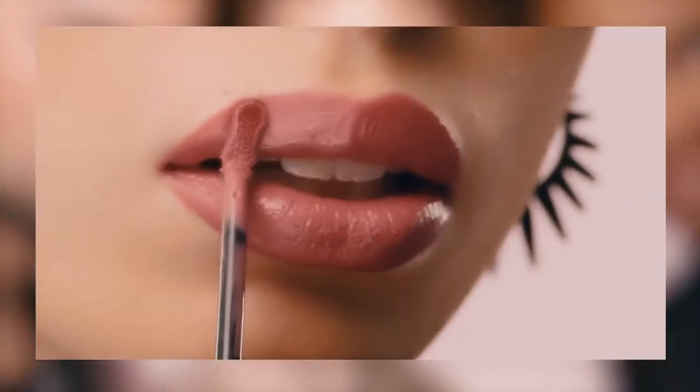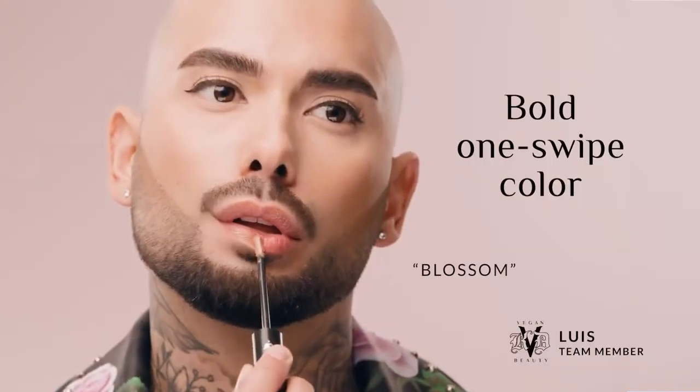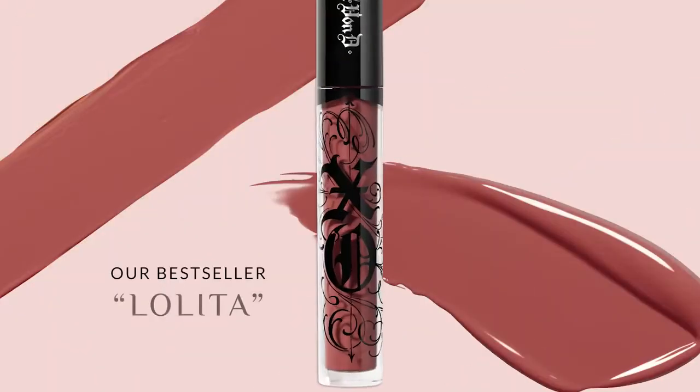Get ready to experience lust at first swipe with EXO Vinyl Lip Cream, the extreme opacity gloss that combines bold one swipe color and a sexy high shine finish in six luscious vegan shades, including our bestseller Lolita.